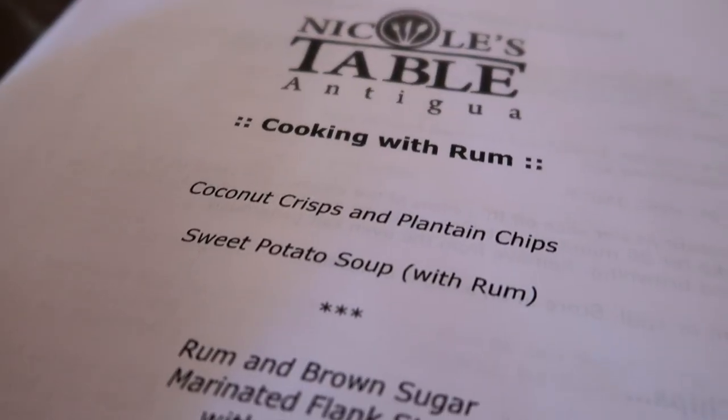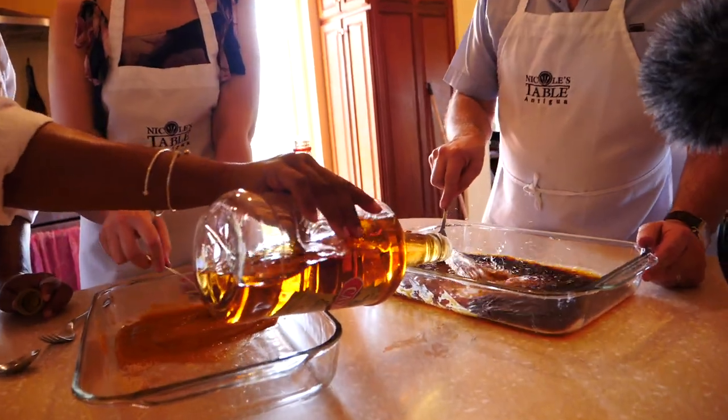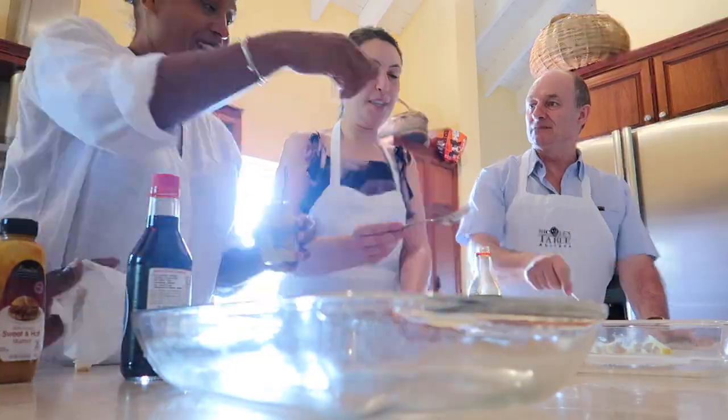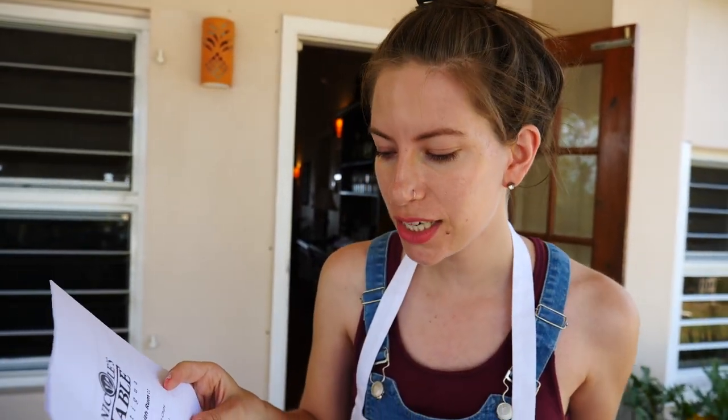The plan this afternoon is to take a cooking class. We have signed up for a cooking with rum course at Nicole's Table. So excited to learn how to cook with rum — we've never done it before. It is no secret that we love to eat, so we were very excited to learn how to prepare a few Caribbean dishes, all of them featuring rum. Here is the menu: coconut crisps and plantain chips, sweet potato soup with rum, rum and brown sugar marinated flank steak with onion jam, plantains wrapped in bacon, red beans and rice, a rainbow garden salad, and for dessert a butter rum cake. Come on — that is the menu.